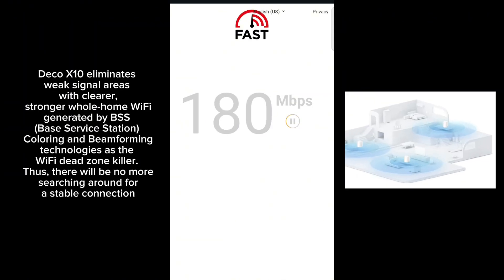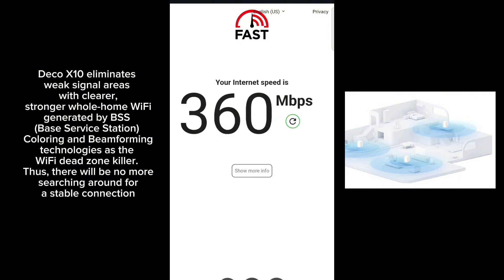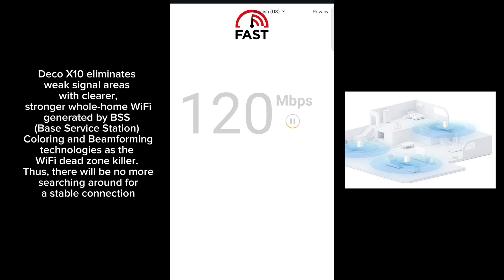Deco X10 eliminates weak signal areas with clearer, stronger Whole Home Wi-Fi generated by BSS (base station service), culling and beamforming technologies as the Wi-Fi dead zone killer. Thus, there will be no more searching around for a stable connection.